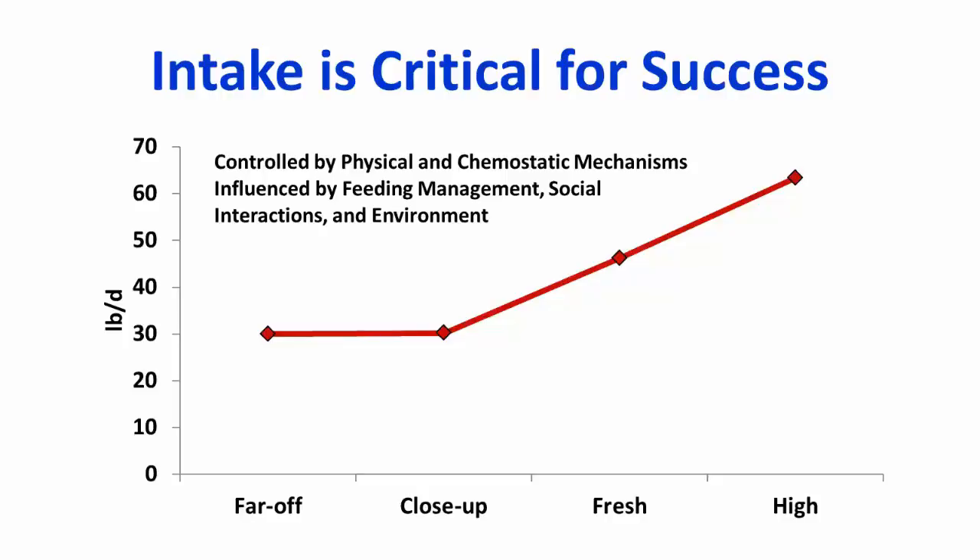We want a nice, consistent intake before calving, avoid a prolonged drop in intake at calving, and then see a rapid and sustained increase in intake from calving until peak lactation. During the dry and lactating periods, gut fill is going to influence intake. Intake can also be affected by chemostatic mechanisms during the fresh period, feed management and availability, social interactions when cows are overcrowded, and environmental factors such as cold or heat stress.